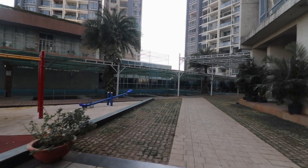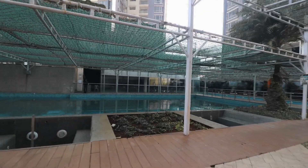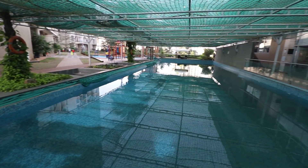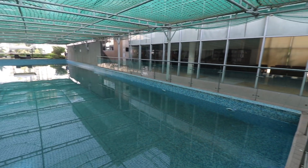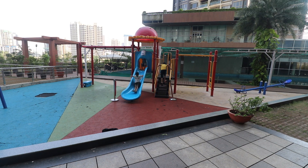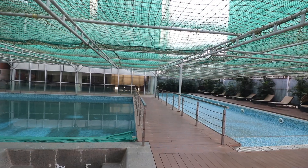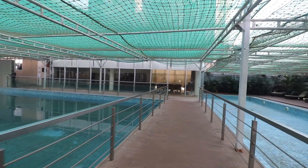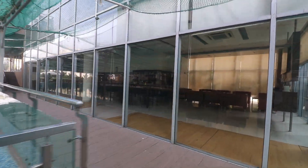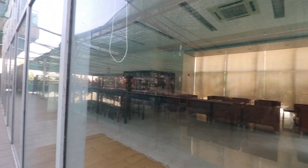Now besides the flat, I'm gonna show you some facilities which you'll be getting with it. As you can see, there's a huge swimming pool to take a chill bath or experience a water park feel every day. There is also a play garden for kids. The total flat is 3 BHK with approximately 1200 square feet carpet area and 1500 square feet built-up area. You'll also get a library to read or work silently and peacefully, along with a gym and 4 floors of parking areas for your vehicle.